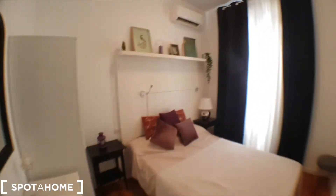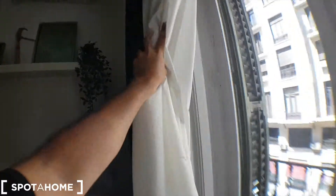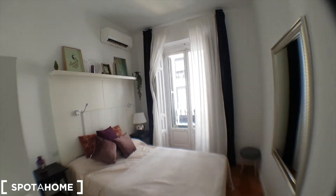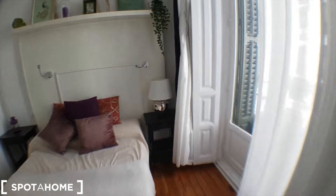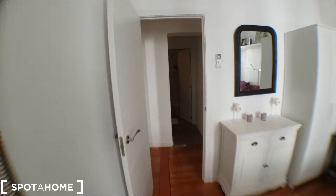Here is bedroom number one. You can turn the light on, but it's actually pretty bright — good light. You've got an AC unit, a double bed, a wardrobe, drawers over there, and a balcony. The view is pretty much the same as in the living room.